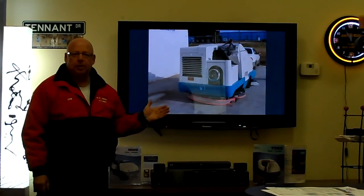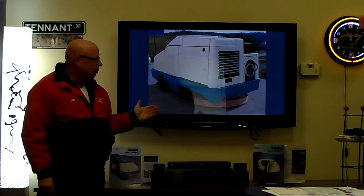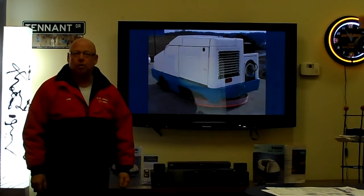It is in excellent shape, it is clean, and it's ready to go to work. And as you can see from the pictures, this machine is well worth the price of $14,850.